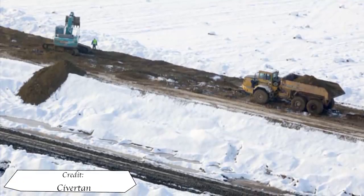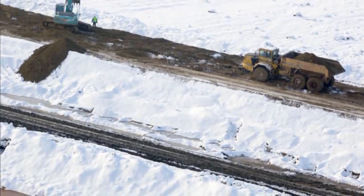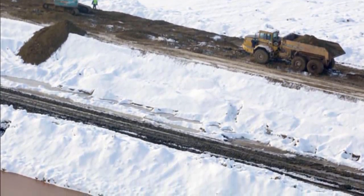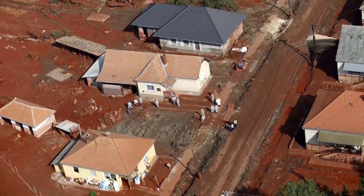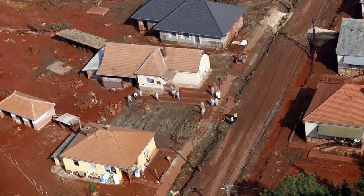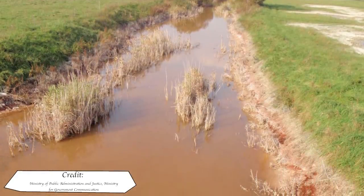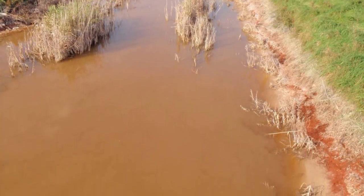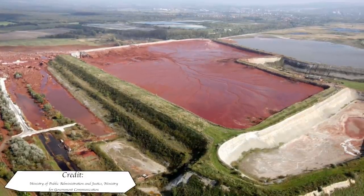The path to remediation would take several years and over 100 million euros. Around 145,000 people would work on remediation in some capacity. A year after the disaster, normality had started to return with 112 houses built with state support. Attempts were made to neutralise the alkalinity of the water in the Torna and Marcal Rivers, however vegetation along the banks had all died. As much toxic sludge as possible was removed from the affected areas and returned to proper storage.